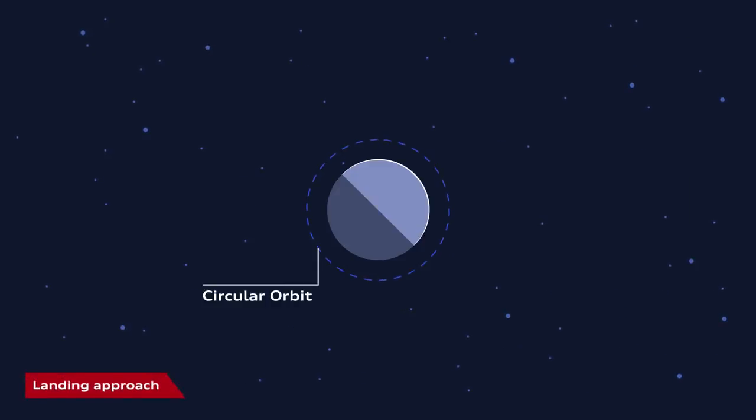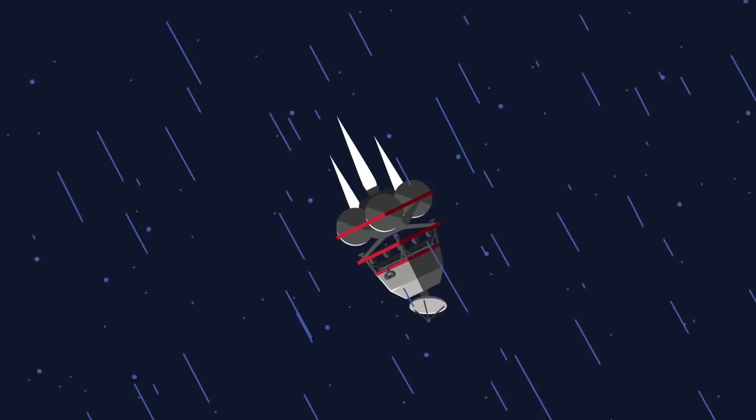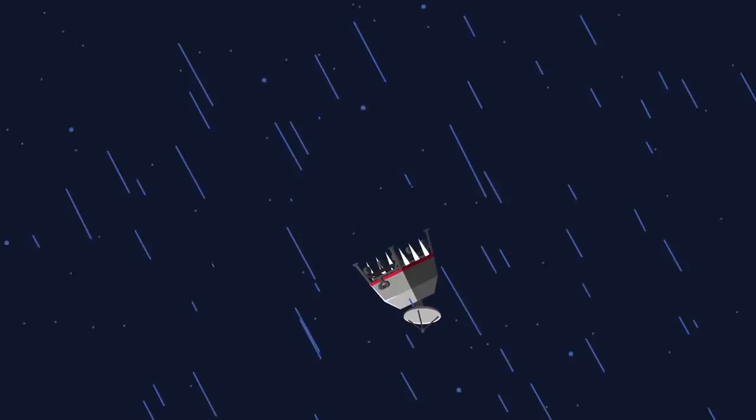The spacecraft Alina, carrying the two Audi Luna Quattro, approaches the moon at high speed and enters its orbit at a precisely calculated angle. Once this task is completed, the spacecraft prepares for the last part of the journey: the landing.